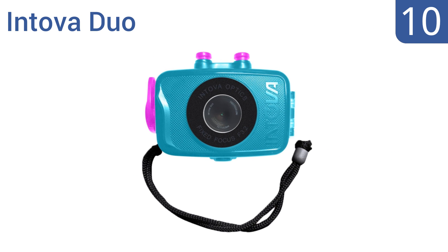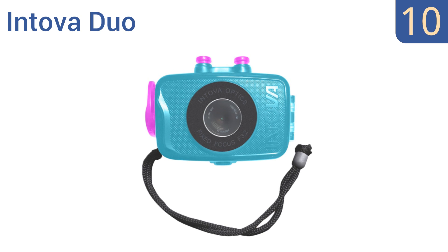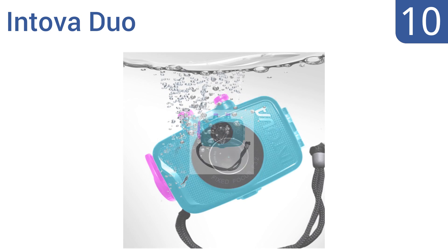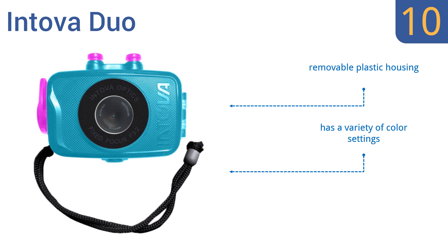Starting off our list at number 10, the Intova Duo is an affordable option with a lot of flair. This rugged compact design is available in four trendy colors and has the ability to float for added peace of mind. However, you can't change the mode from still photos to video while underwater. It has a removable plastic housing and a variety of color settings.